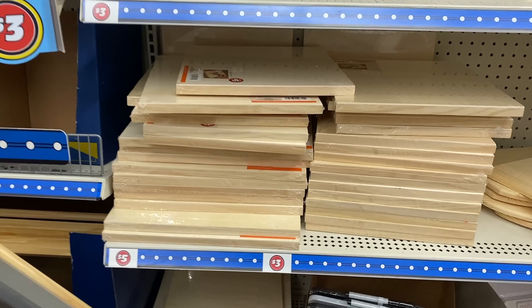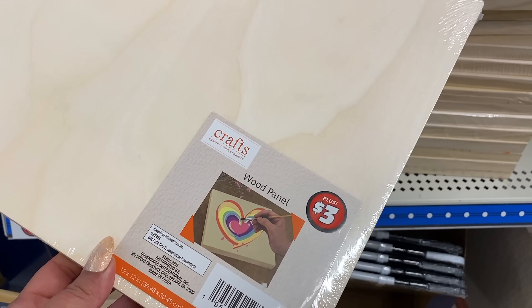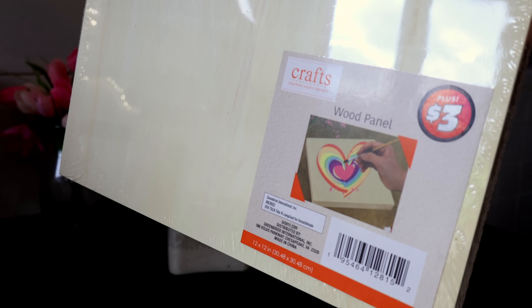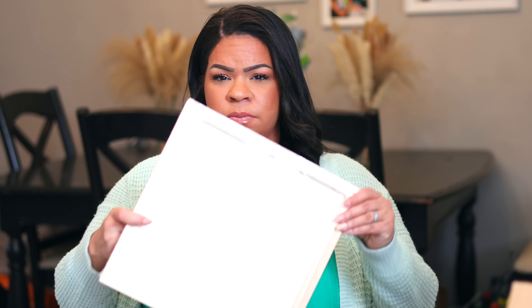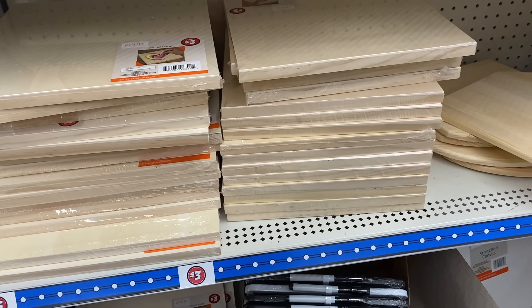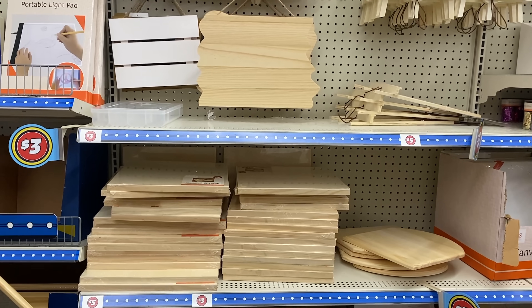If you happen to be in Philly, a lot of stores here are just now getting Dollar Tree Plus — we haven't had it for the longest time and I keep getting sucked in more and more. I grabbed their craft wooden panel — it was only three dollars, which I think is a good deal. It's 12 by 12 and I'm going to make a little outdoor tray for our patio set. It's completely wood, whereas a lot of other options are canvas, so for three dollars I don't think that's too bad.